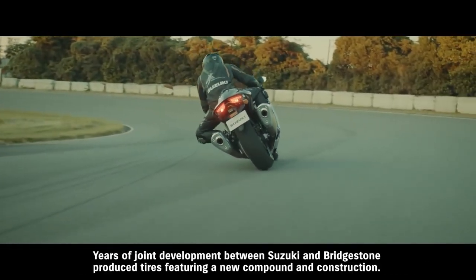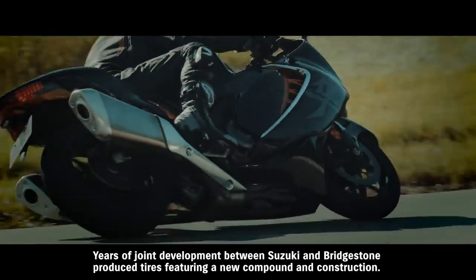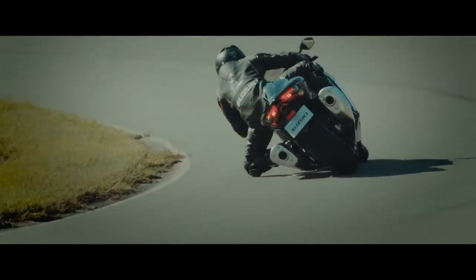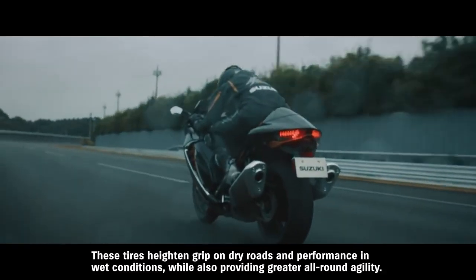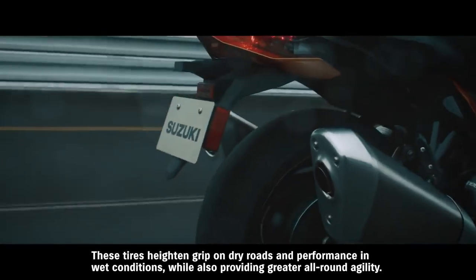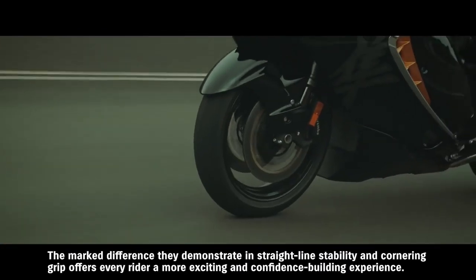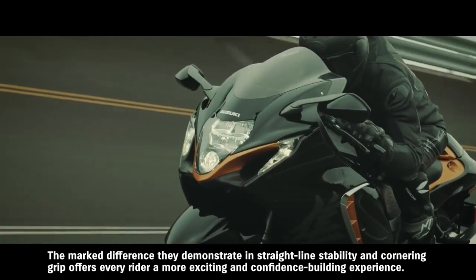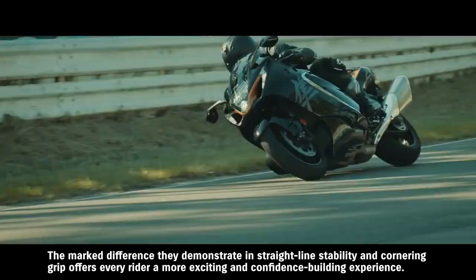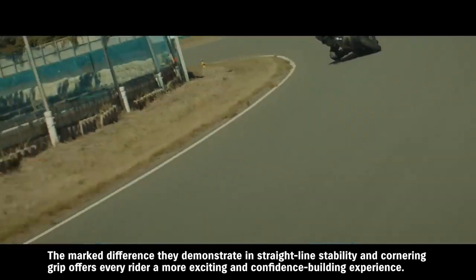Years of joint development between Suzuki and Bridgestone produced tires featuring a new compound and construction. These tires heighten grip on dry roads and performance in wet conditions, while also providing greater all-round agility. The marked difference they demonstrate in straight-line stability and cornering grip offers every rider a more exciting and confidence-building experience.